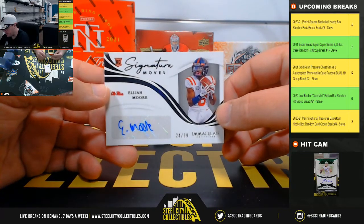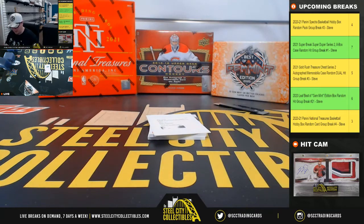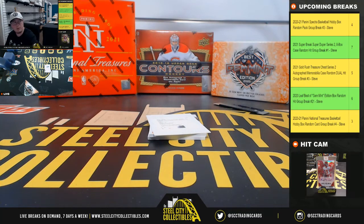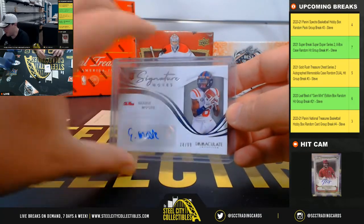Elijah Moore, signature moves, 24 of 99. They held on the Crowder, so Moore might be a year out — might be better in his sophomore season. The Jets love throwing to the slot receivers, though.